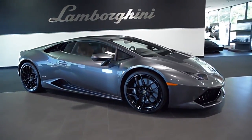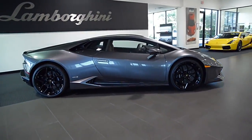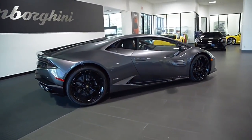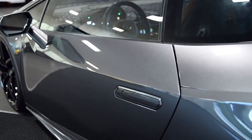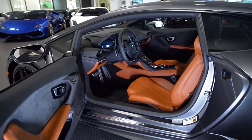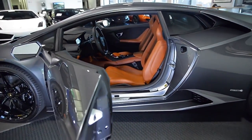Lamborghini Dallas proudly presents this 2016 Lamborghini Huracán LP610-4, equipped with a 5.2-liter, 610-horsepower V10 engine, and a 7-speed LDS transmission with all-wheel drive. This car is finished in a gorgeous Grigio Lynx exterior color and Terra Emilia full-leather interior.